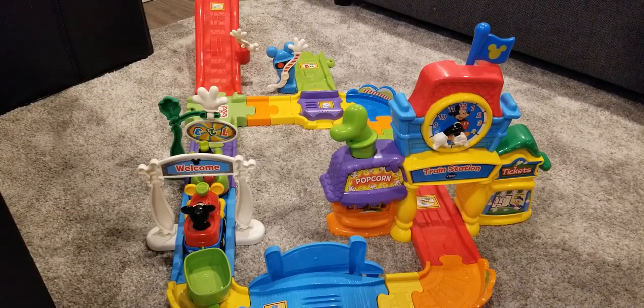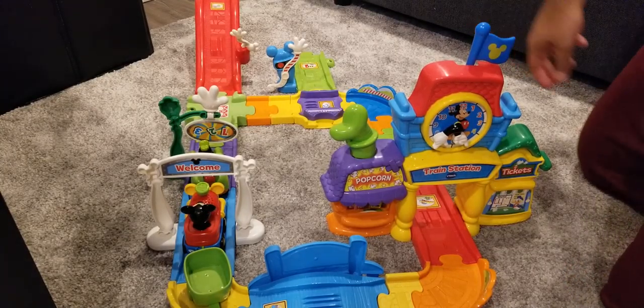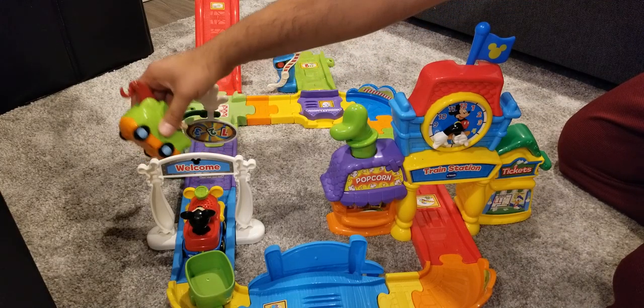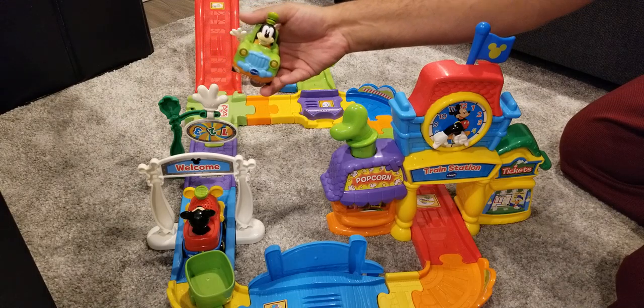Hey guys, as I mentioned before, this is the Smart Wheels system with the VTEC Choo Choo Express by Disney.